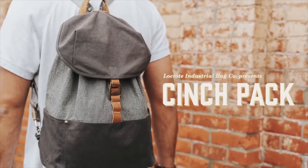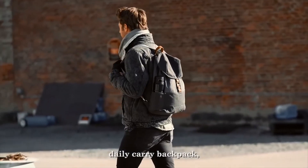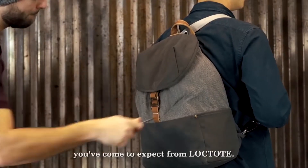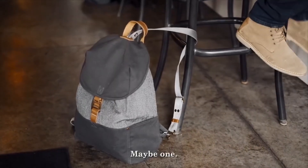Introducing the Locktoed Cinch Pack — the world's most secure backpack. It's a practical, straight-up-and-to-the-point daily carry backpack built with all the worry-free security features you've come to expect from Locktoed. No electronic gadgets to fail or gimmicky doodads — well, okay, maybe one.